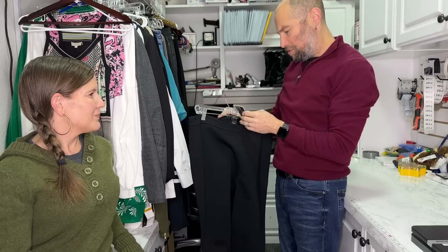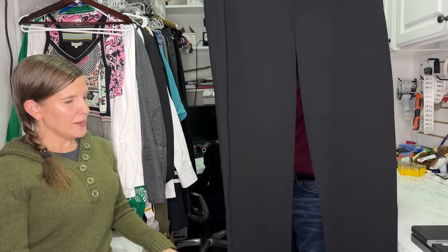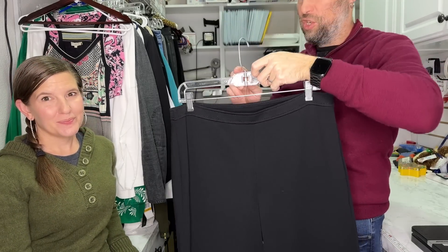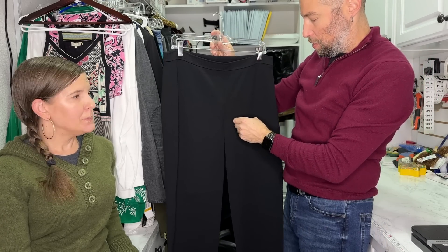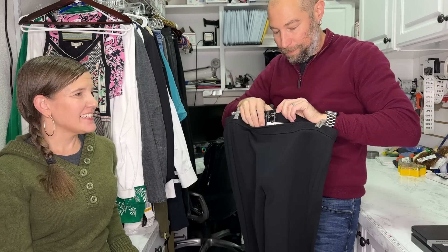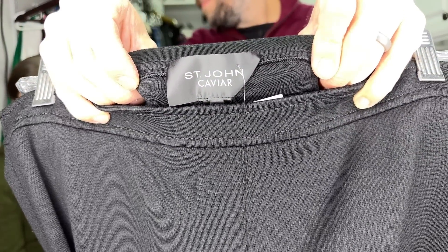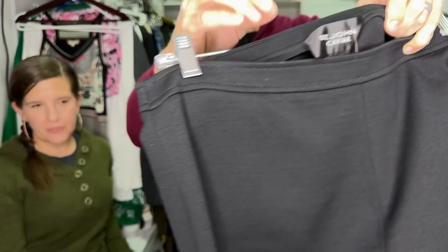St. John Caviar — with a new tag — $395. Caviar is the shade of black from St. John. They wanted to make the most black, the blackest of all black, and so they came out with this Caviar line. It's not a nicer line — it's a different color line, and I think there's a lot of misinformation rolling around about that. St. John is known for Santana knit.